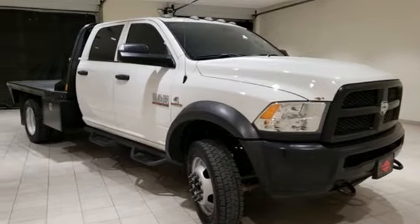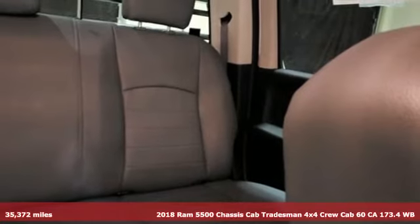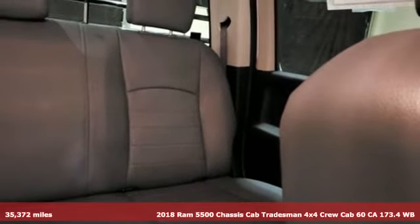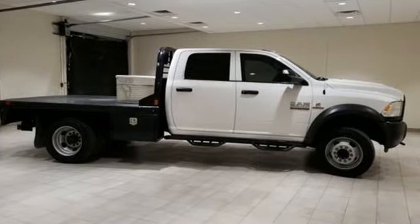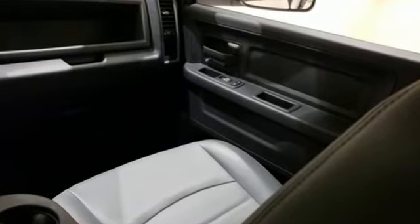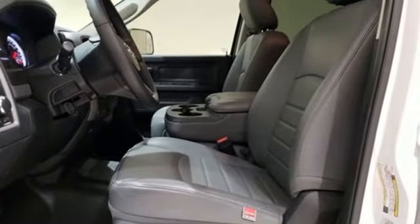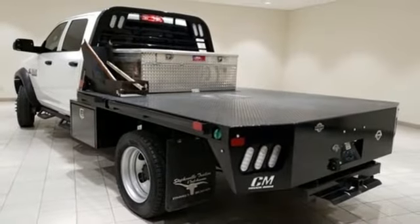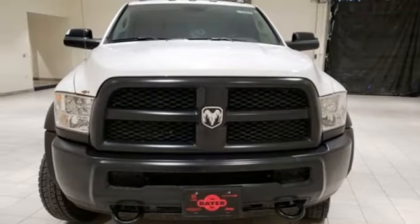It's a 2018 Ram 5500 chassis cab. Ram works hard, plays harder. It comes with great features you love: streaming audio, remote engine start, manual tilting steering column, upfitter switches, wireless phone connectivity, air conditioning, intercooled turbo I6 engine, trailer brake controller, electronic shift-on-the-fly, and power heated mirrors.